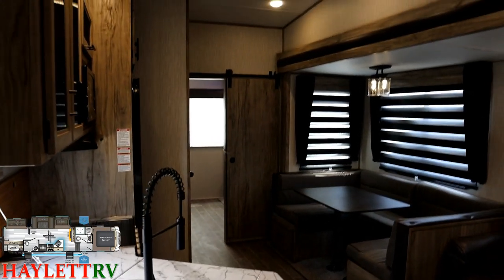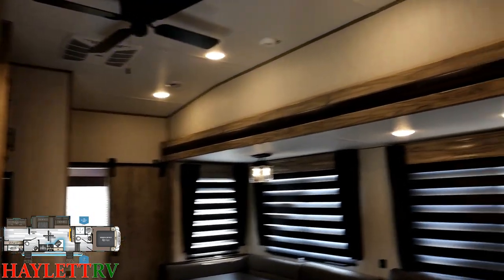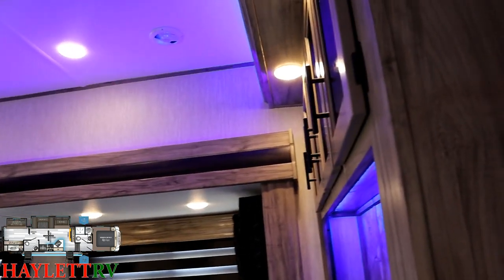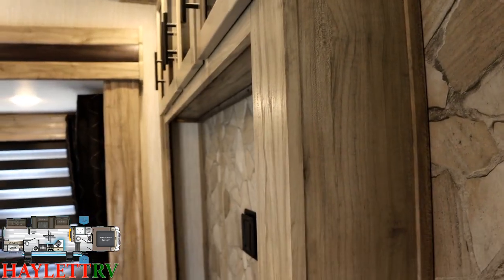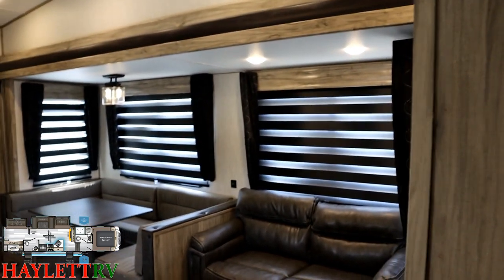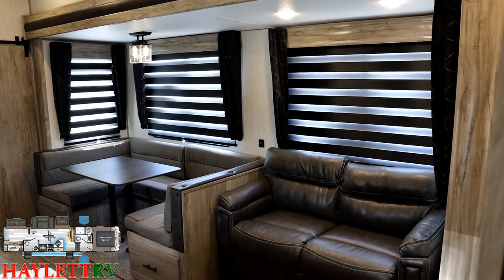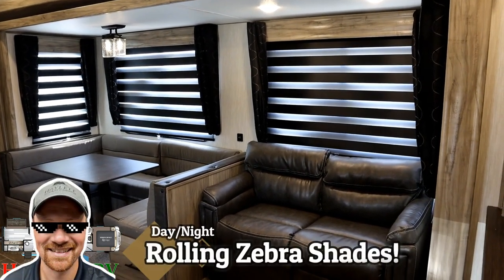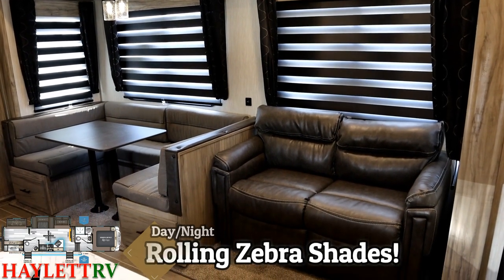This thing has all kinds of LED accent lighting above the slides and in the entertainment center, and it's nice how it all operates on one shared switch. I took the opportunity to showcase how well those zebra shades work — working pretty darn good — and if nothing else they're really helping keep the heat down in here.